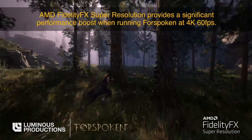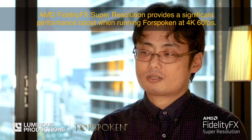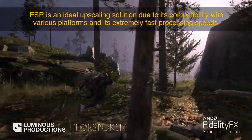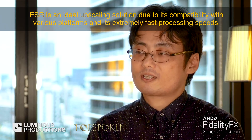AMD FidelityFX Super Resolution provides a significant performance boost when running Forspoken at 4K 60 FPS. FSR is an ideal upscaling solution due to its compatibility with various platforms and its extremely fast processing speeds.